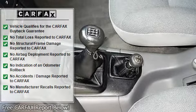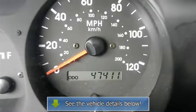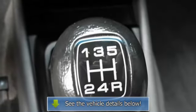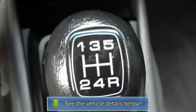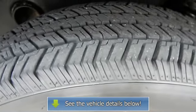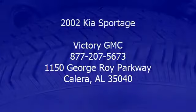leather shift knob, passenger door bin, power door mirrors, power steering, power windows, rear window defroster, security system, speed-sensing steering, split folding rear seat, tachometer, tilt steering wheel, and variably intermittent wipers.